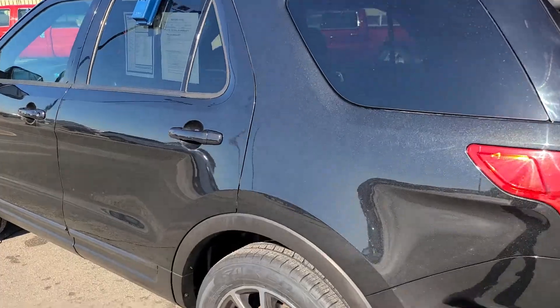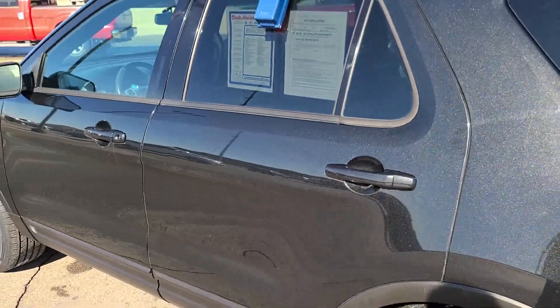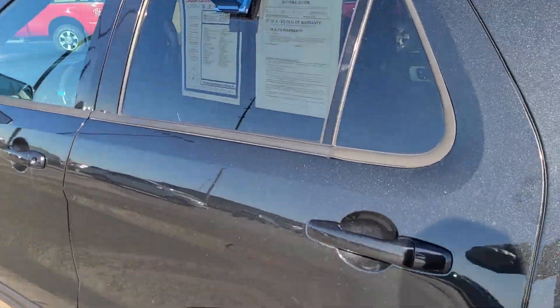Coming around the driver's side, I like to point out the tires. These tires are brand new — we just put these on for you. I love the sparkle in the sunshine here.